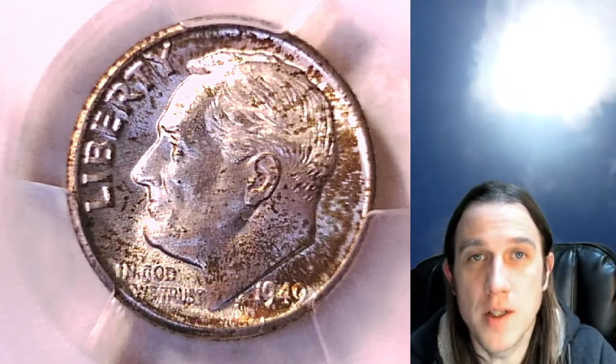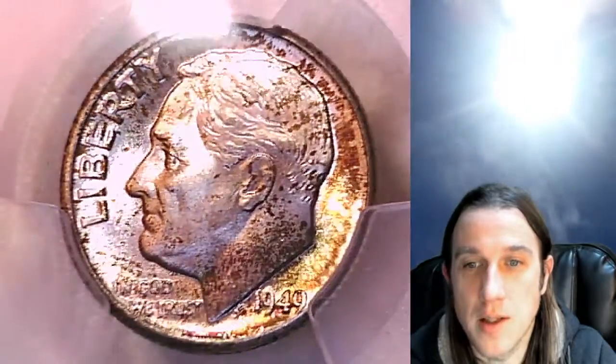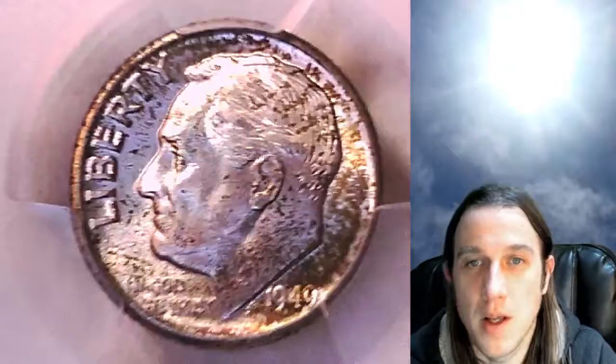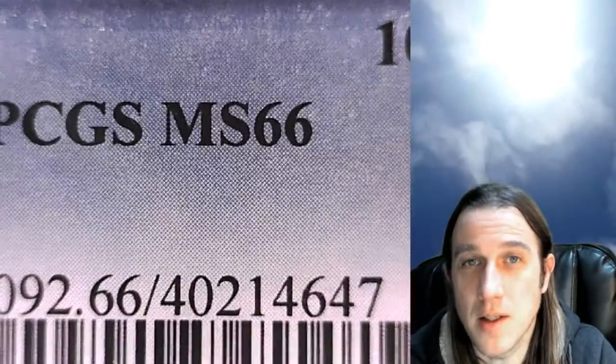Hello again everyone and welcome to Time Traveler's Coin Exchange. The next coin we're going to take a look at is a toned 1949D Roosevelt dime. This one is a business strike coin from the Denver Mint. It has been graded by PCGS and they graded it MS66.